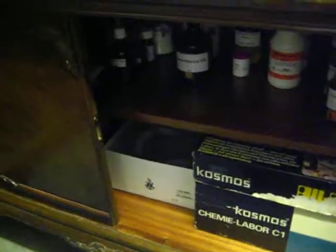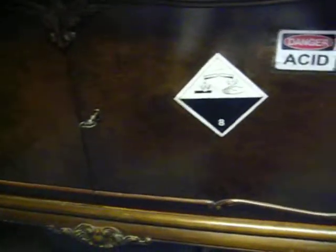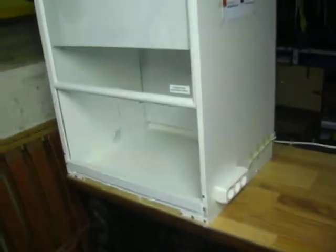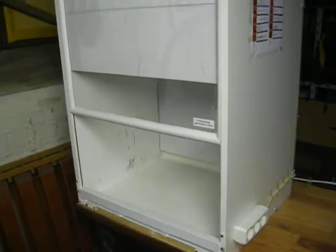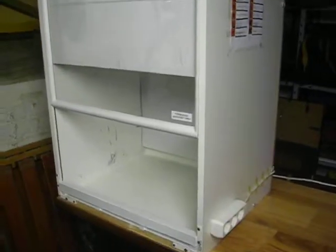I hope I get new glassware next time and I also plan to order some new chemicals. I think that you like my little home lab. It's not too big, but I think it's enough for a person like me who is sixteen years old. I hope you liked it. Thanks for watching — please subscribe, like, and comment.